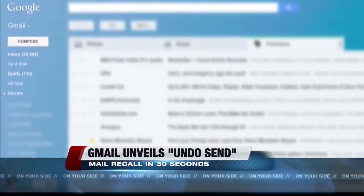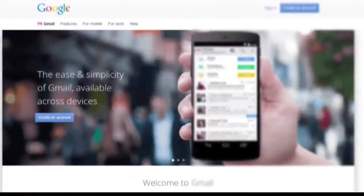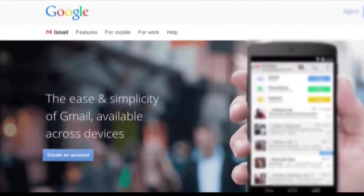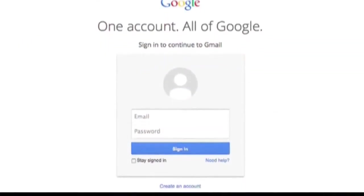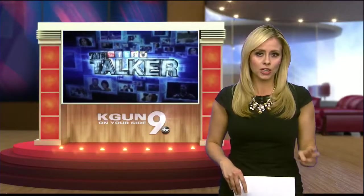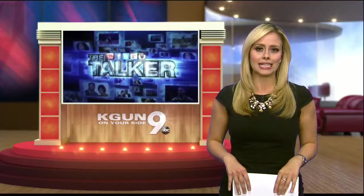You can enable the function by clicking on the gear wheel icon at the top right of the Gmail display, then Settings, and look for the Undo Send option. You can also use it to make changes if you forgot something. Google has already started updating accounts, but it could take two weeks before everyone sees the changes.